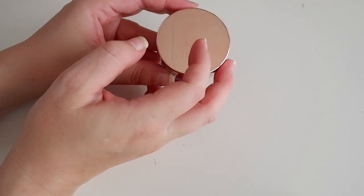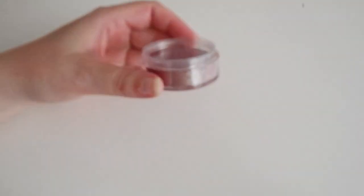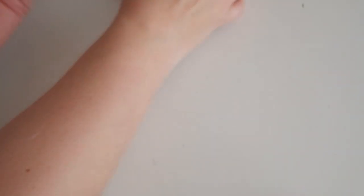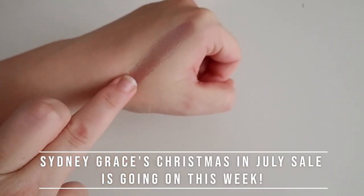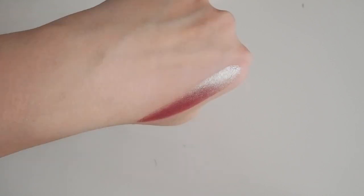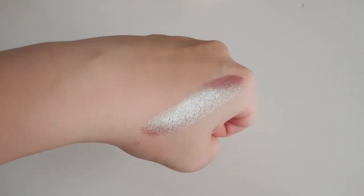Last but not least, I want to show you this Sydney Grace pigment. This was gifted to me by a subscriber — I don't know what it's called, but it was just so pretty that I wanted to show this to you. It's this very sort of iridescent, sparkly shade. I'm making a mess, but I've never seen anything like it. It was so pretty when I first swatched it that I was like, right, I need to show them this in a video. Sydney Grace will be having their Christmas in July sale very soon, so maybe you can pick something like this up. It's sort of like another one of those ColourPop Super Shocks, but amped up. It's very pretty — a great one-and-done shadow for sure.